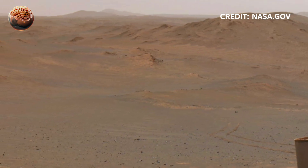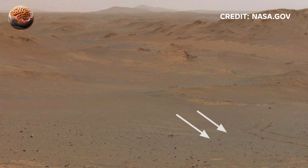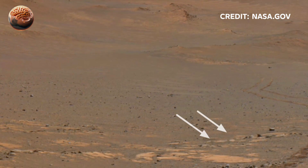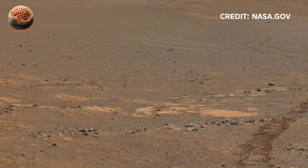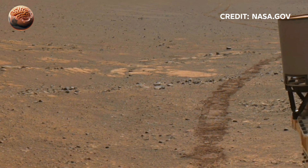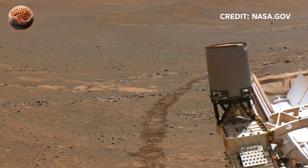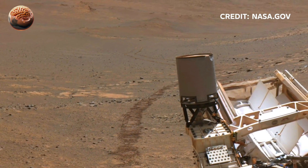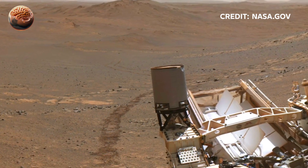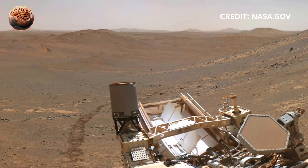Topic 1: The Martian Landscape. From the moment Perseverance landed in Jezero crater, cameras began capturing breathtaking scenes — endless red plains, scattered boulders, and sharp cliffs carved by ancient rivers. The surface looks dry and lifeless, but every layer of rock tells a story of a planet that was once wet and active.